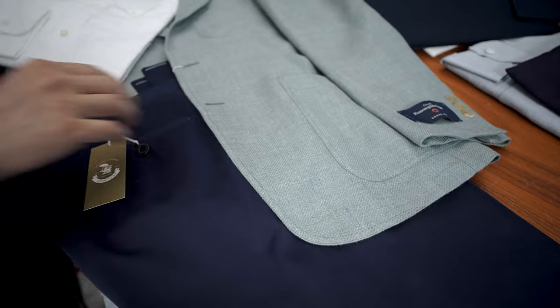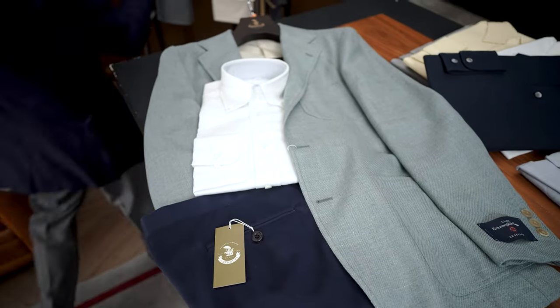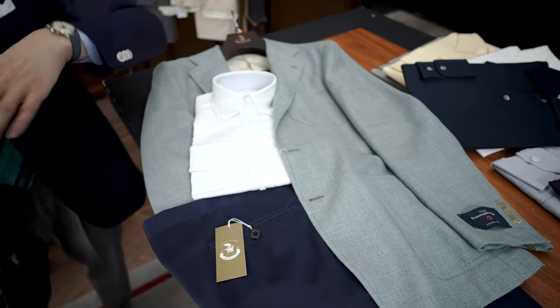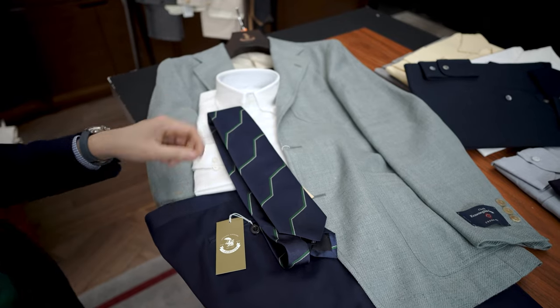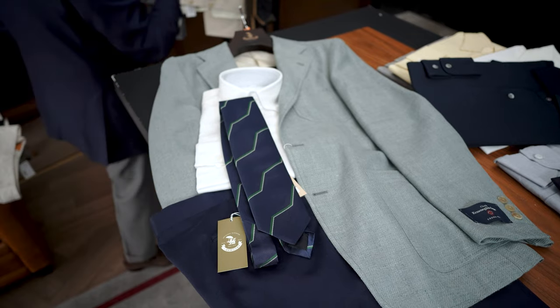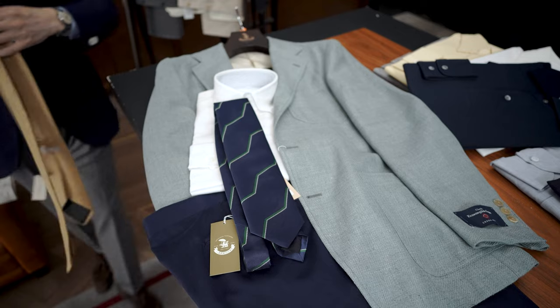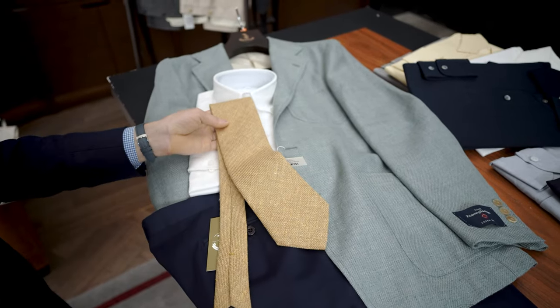And I'm going to show it to you with a white linen shirt and a necktie. I love this — I think this is really cool. A little bit of blue, just a touch of green in there. That's really cool. I think you could also do a gold like this. I do like that as a combination as well.